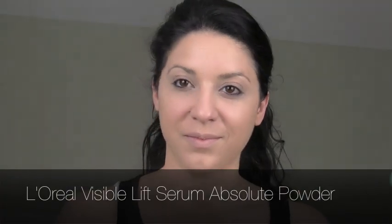Now I'm taking the Visible Lift Serum Absolute Powder on a flat brush, applying it in the areas where I get the most oil, and very lightly on the cheekbone area because I like to keep that area dewy and natural. I think it just makes your skin look much more alive and glowy.